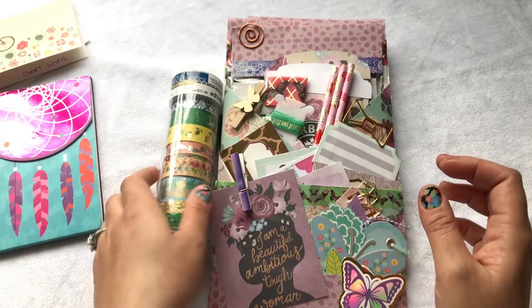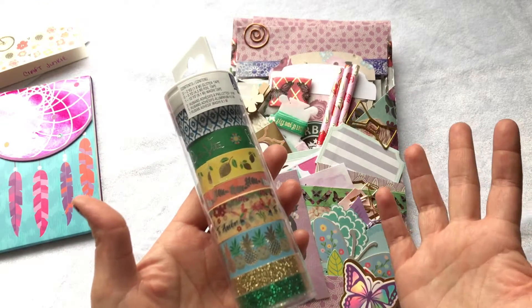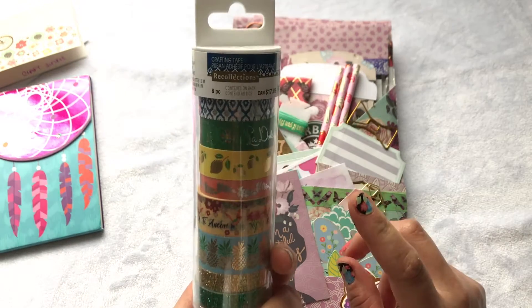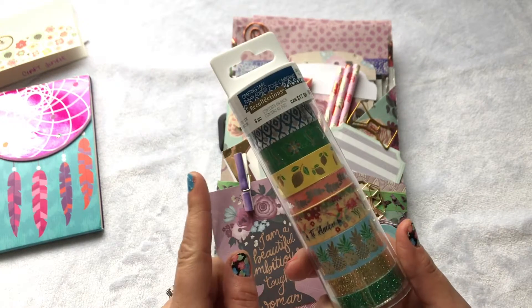She gave me a tube of washi tape — I can't believe it! I saw her haul this, and I'm going to leave her link below. If you haven't checked her out, please do — she's awesome. It's the Recollections Crafting Tape in Coastal Village, and there are eight of them in here.